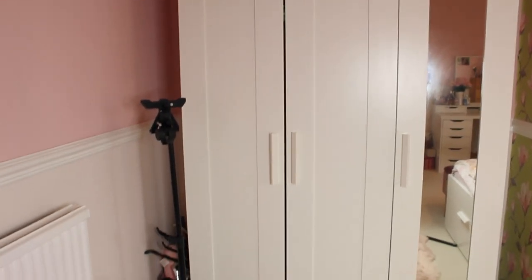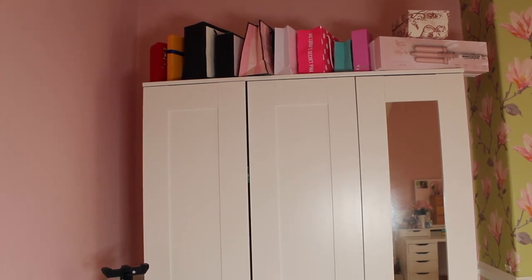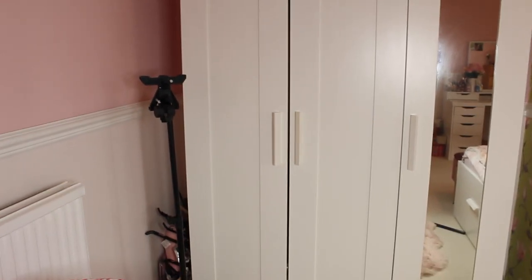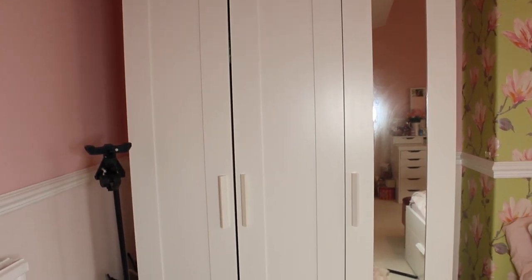Moving on to my wardrobe — it's from IKEA and I've had it for years. It is so spacious. On one side it has a rail, and inside there's a mirror. I keep all of my designer boxes and bags in there. It actually has a rail of clothes, a little shelf underneath to store things, and four or five shelves for storing bits and bobs. I love this wardrobe a lot and if you're looking for a good spacious wardrobe, I really recommend it.